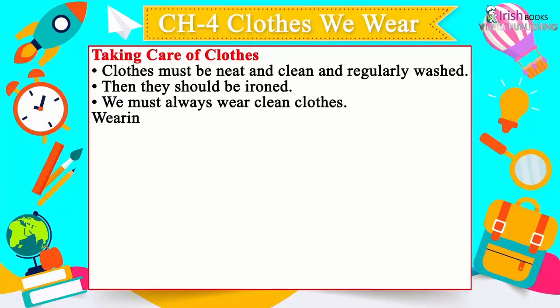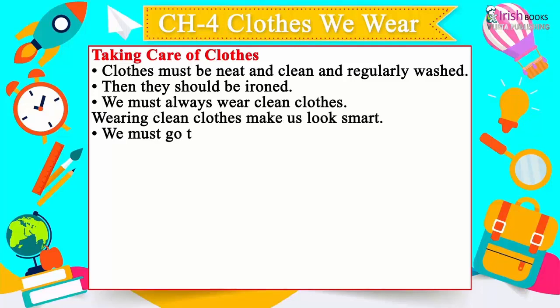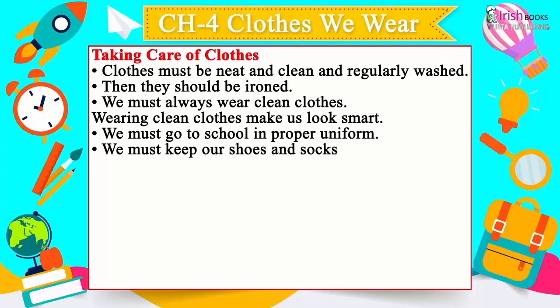Taking care of clothes: Clothes must be neat and clean and regularly washed, then ironed. We must always wear clean clothes — wearing clean clothes makes us look smart. We must go to school in proper uniform and keep our shoes and socks clean.